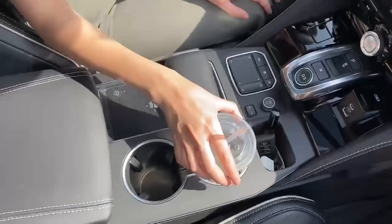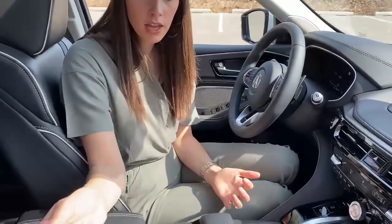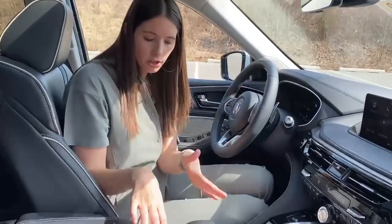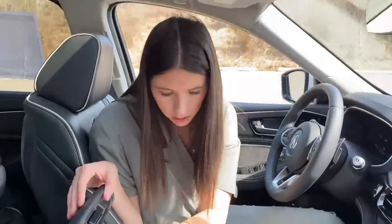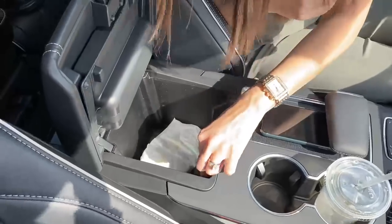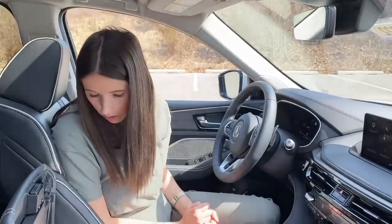We've got two cup holders that are a great size — very large, fits my iced coffee easily. This is the wireless charger, and I actually like it because I can still see my phone while it charges. Some wireless chargers, like in the Escalade, you had to put your phone in a hole and just assume it was charging. Moving into the center console, it's kind of a double area — a shallow compartment for small items, and opening it all the way reveals a slightly bigger space with another 12-volt and a USB. A size-5 diaper fits, so it's decent for the vehicle size.